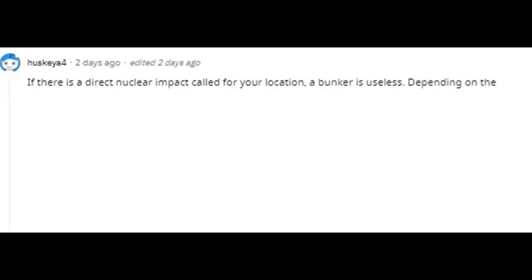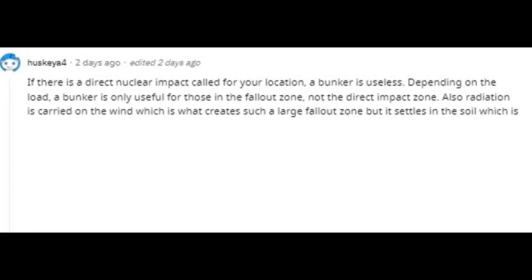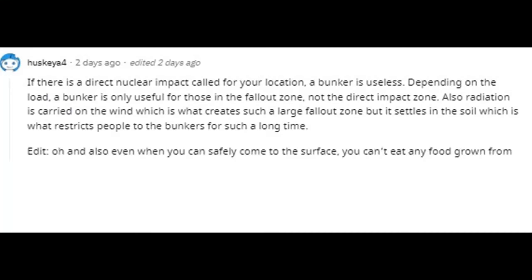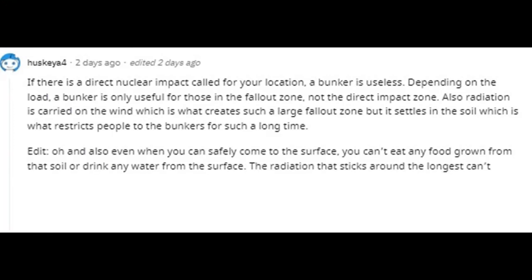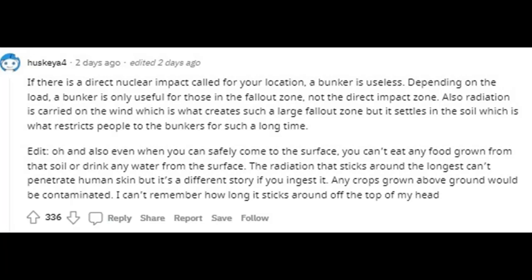If there is a direct nuclear impact called for your location, a bunker is useless. Depending on the yield, a bunker is only useful for those in the fallout zone, not the direct impact zone. Radiation is carried on the wind, which creates a large fallout zone, but it settles in the soil, restricting people to bunkers for a long time. Even when you can safely come to the surface, you can't eat any food grown from that soil or drink any surface water. The radiation that sticks around longest can't penetrate human skin, but it's a different story if you ingest it.